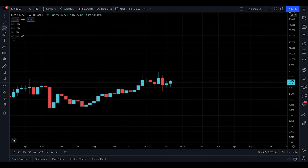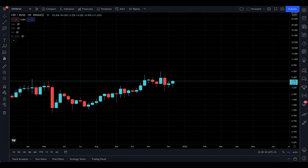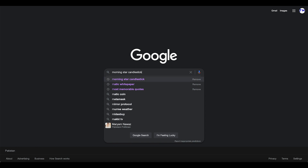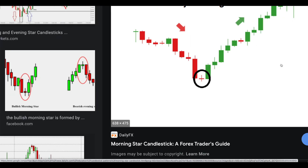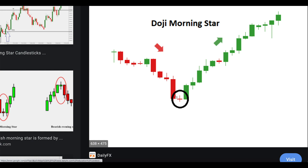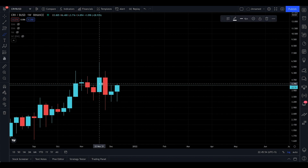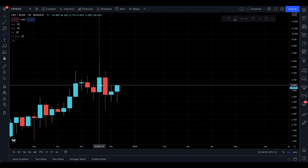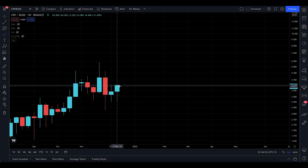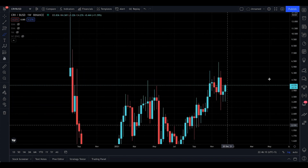We're potentially making a morning star on the weekly, and these are bullish. If you're new to the channel, a morning star candlestick has a big red candle, a doji in the middle, and then a green candle. The green candle should close 50% above the red candle. This candle is going to close after two days and seven hours, so if it closes 50% above the red on Monday, I do believe the next coming weeks we're going to see a nice surge towards the upside.